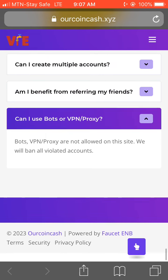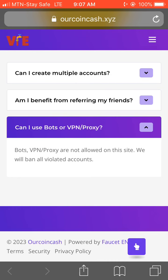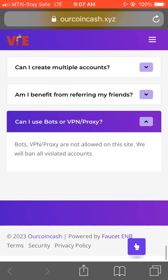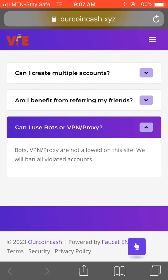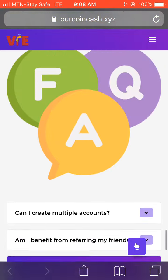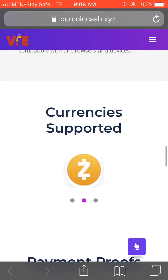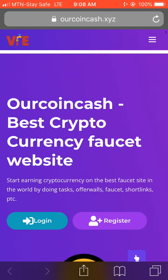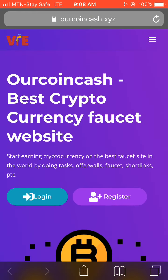They also say bots and VPNs and proxies are not allowed on this site. Accounts using bots, VPNs, or proxies will be banned if discovered. That's the site — you can go over and check them out yourself and give them a try.